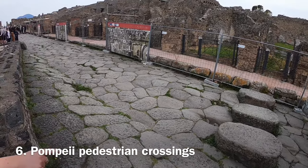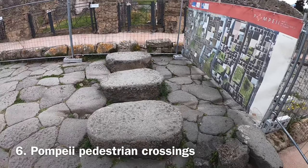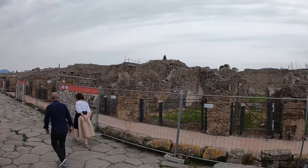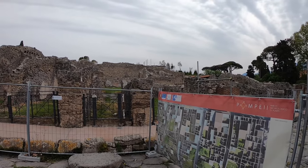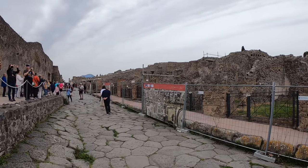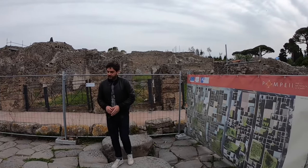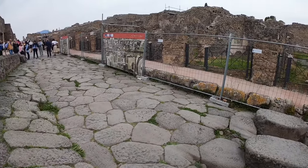Look at the wheel tracks. The stepping stones in the middle of the street served as the world's first zebra crossing. Because the sewage system was not everywhere, water, excrement from mules, donkeys and other animals, and people's garbage would end up in the middle of the streets. The stepping stones allowed people to cross the road without ruining their shoes, while still leaving enough gap between them for carts to pass through.